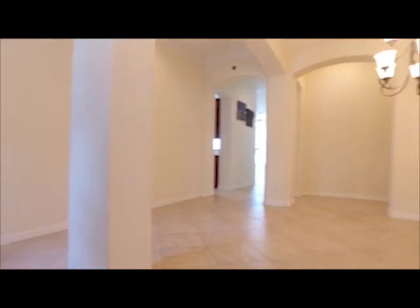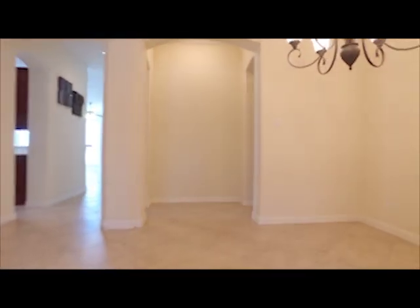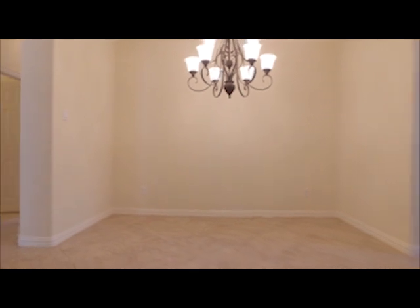There's tile flooring in the entry, the dining, the kitchen, the living area, and plantation shutters throughout the home, which is so nice.